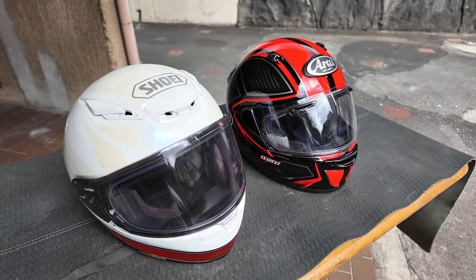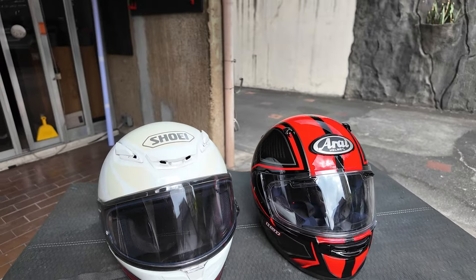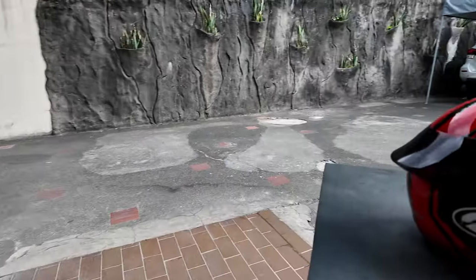These are the two helmets from the top Japanese helmet manufacturers designed for sports touring. These are also the two helmets that I think were the first to receive the new ECE 22.06 rating. The Arai was the first to get that certification, but besides that, both are DOT and Snell rated.